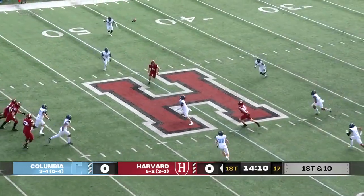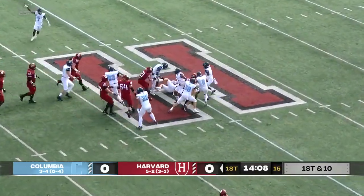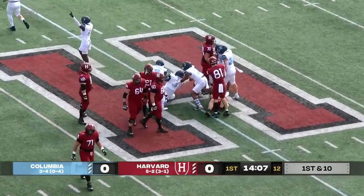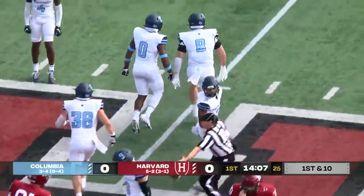Touchdown to interception — here's another batted pass. This is intercepted. Picked off at midfield, and Columbia gets an early takeaway from the Harvard offense.